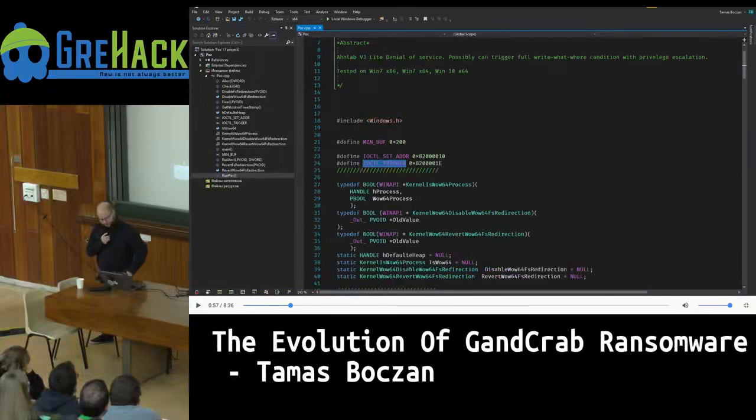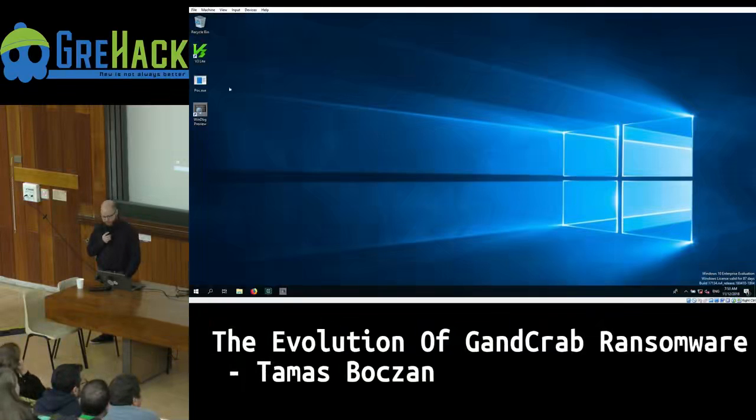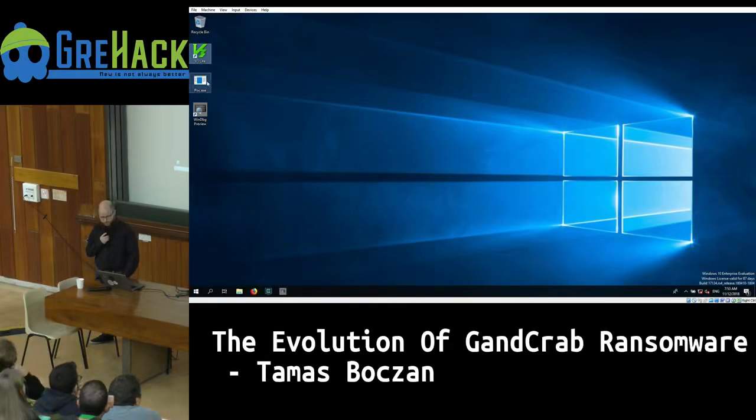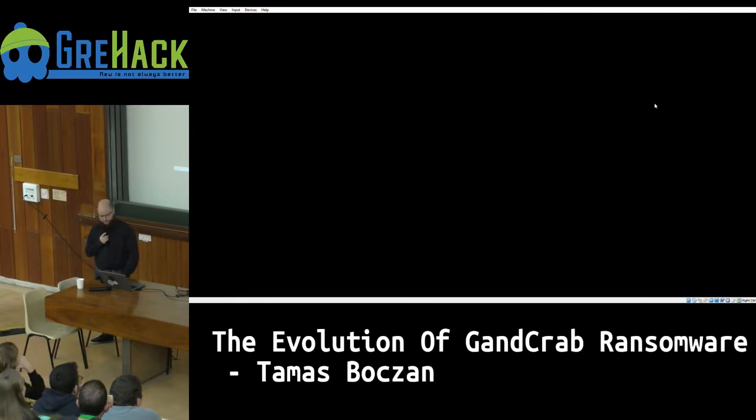The two control codes used are IOCTL_SET_ADDRESS and IOCTL_TRIGGER. The control codes in hexadecimal start with an 8, meaning these are custom-defined control codes by the driver, not Windows's predefined ones. To understand them we need to reverse-engineer the driver. First I'll demonstrate the POC actually works: when I launch it against the antivirus, it crashes — the system becomes unresponsive, Windows makes a memory dump and reboots.